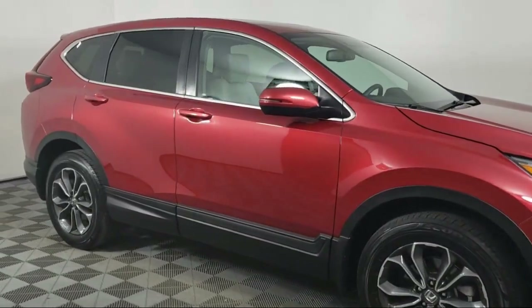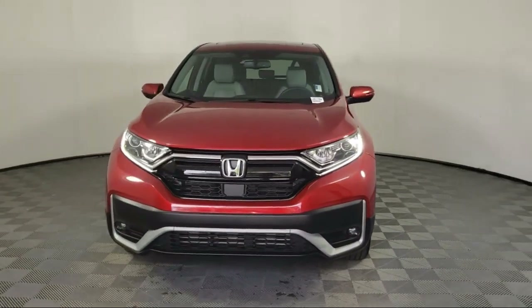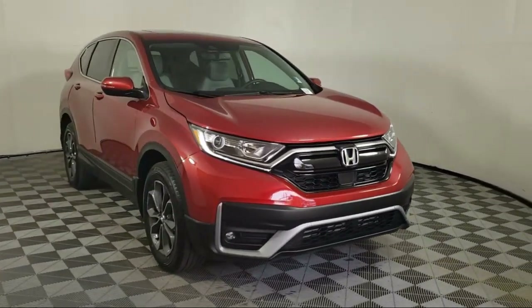Apple CarPlay and Android Auto, Sirius XM Satellite Radio, Heated Front Seats, Keyless Entry, Speed Sensing Steering, Outside Temperature Display, Steering Wheel Controls, and has less than 5,000 miles on the odometer.